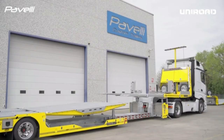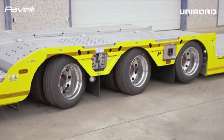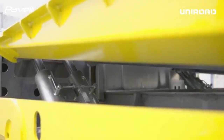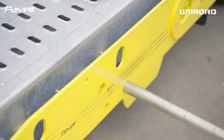With these advanced features, the semi-trailer offers greater flexibility and performance, ensuring that drivers can manage heavy and cumbersome loads more safely and efficiently. This type of trailer is commonly used in industries like construction, logistics, and heavy equipment transport, where handling oversized loads is essential.